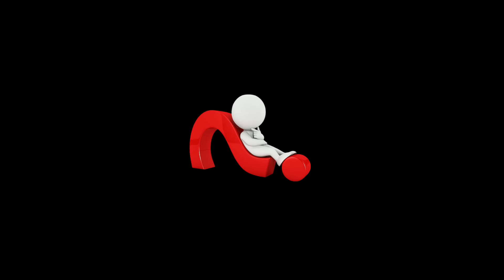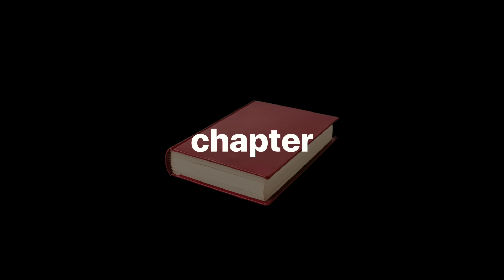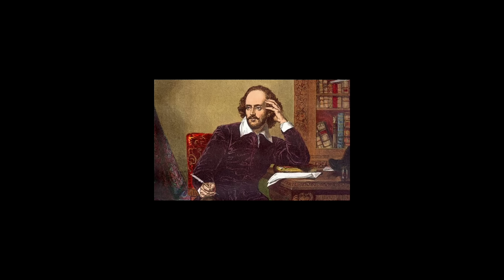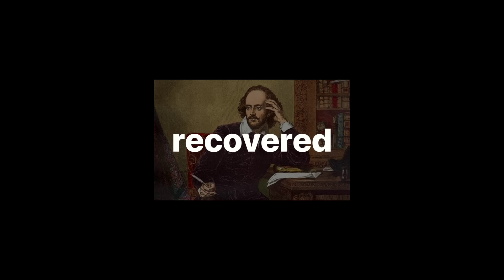Think of your phone's storage like a giant book. Every file is a chapter, and the file system is the table of contents. When you delete something, you're just erasing the chapter's entry from the index. But the pages? Still there. And until the book gets rewritten, that chapter can be recovered.